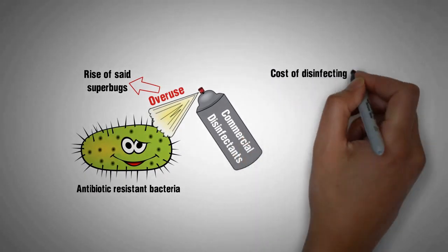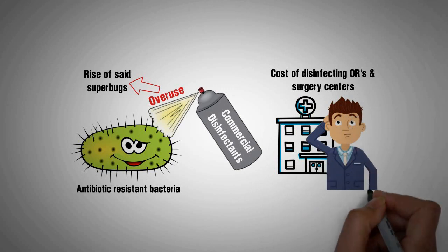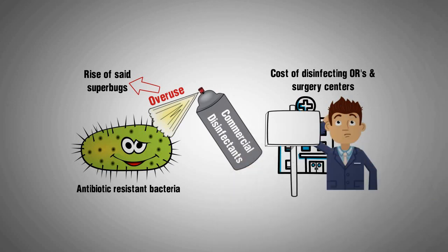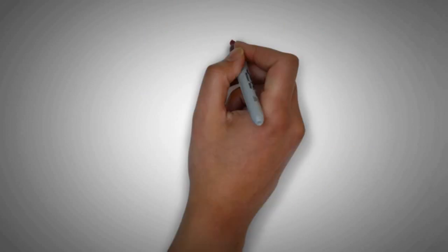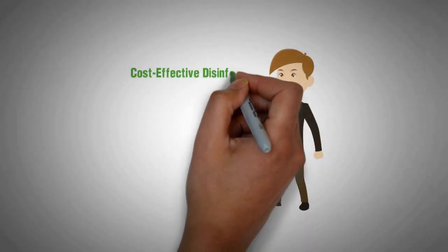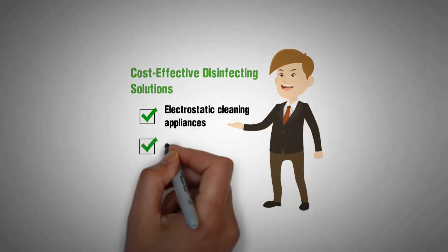The cost of disinfecting ORs and surgery centers often forces building managers to make decisions regarding disinfection practices that place patient and occupant lives at risk unnecessarily. Cost-effective disinfecting solutions such as electrostatic cleaning appliances and UV lighting can help.